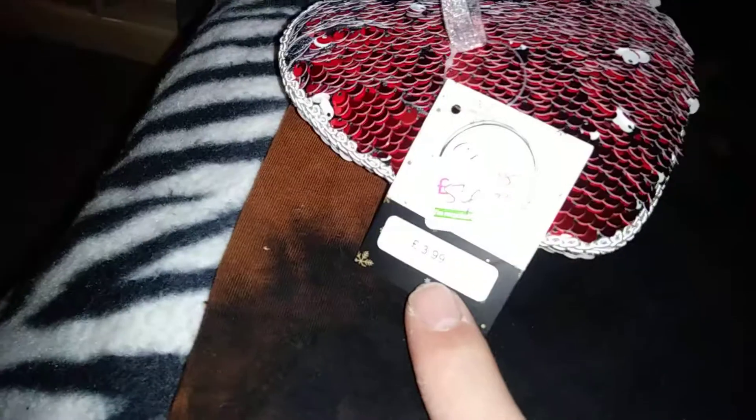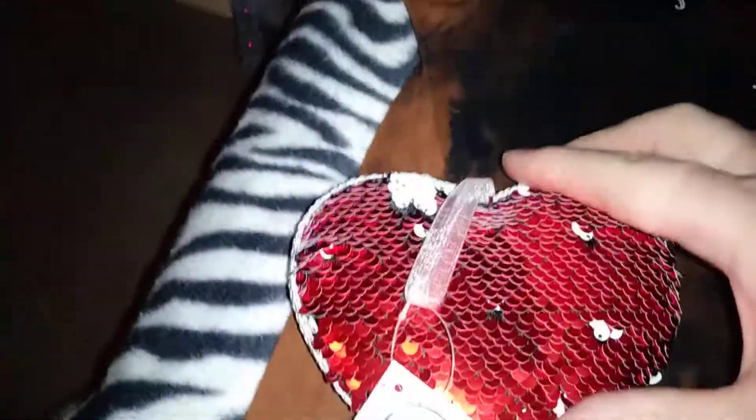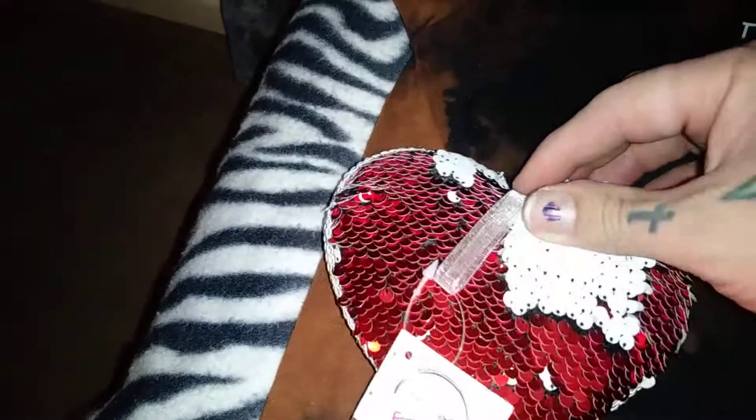Then I got this heart — this originally should have been £3.99 but I got it for 50p. It's one of those magic mermaid heart things where you can change it. I think you should put someone's initial on it. So yeah, for 50p we got that.